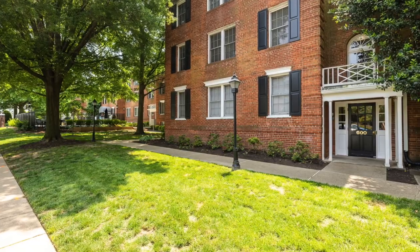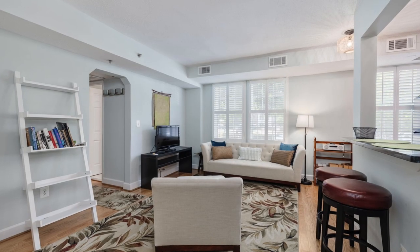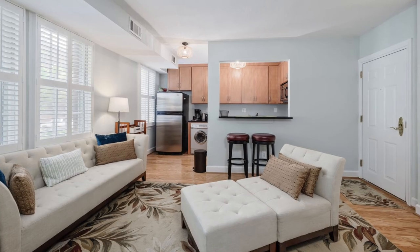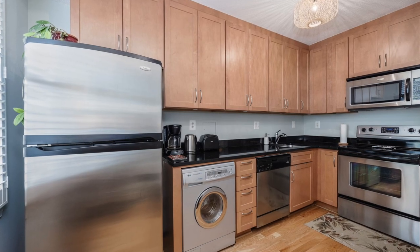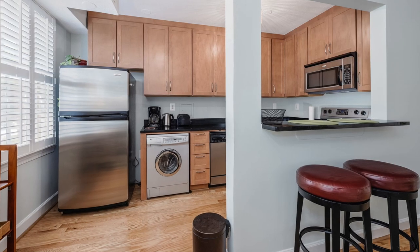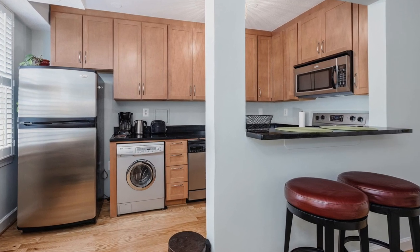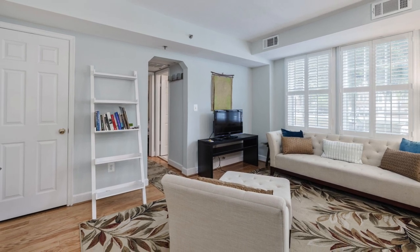Our next property is 600 Bashford Lane, Unit 2312 — a fantastic condo in Alexandria's desirable Riverton. This fully furnished home is in great condition and has a new washer and dryer. It features attractive floors, tons of natural light, plantation shutters, and an open-concept floor plan. Enjoy the beautiful granite counters in the kitchen along with stainless appliances, 42-inch cabinetry, great counter space, and a pass-through window overlooking the living room.